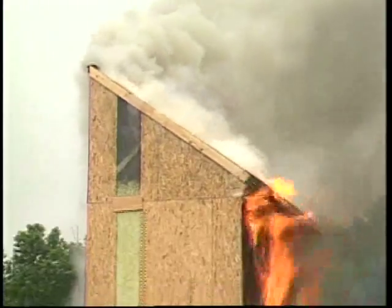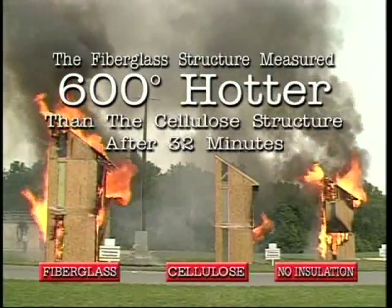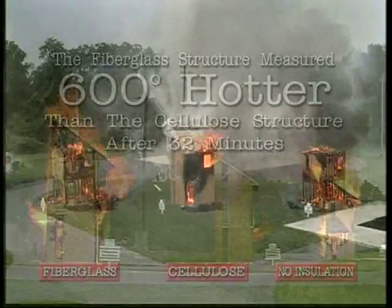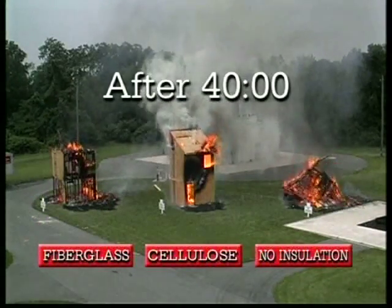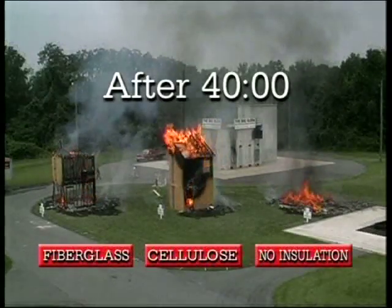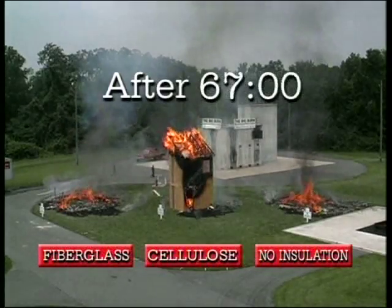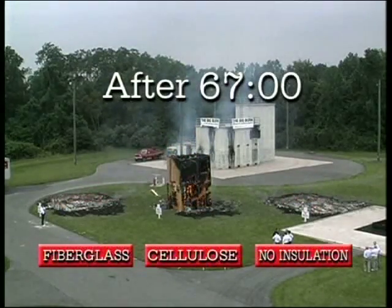At 32 minutes after ignition, however, the temperatures measured in the attic of each structure recorded a 600-degree difference between the fiberglass and cellulose structures. After 40 minutes, the uninsulated building collapsed. Two and a half minutes later, the fiberglass structure fell. At 67 minutes — over an hour after the fire was ignited — the cellulose structure finally collapsed.